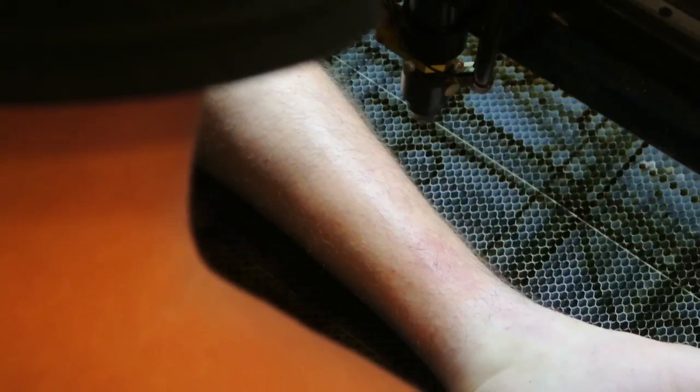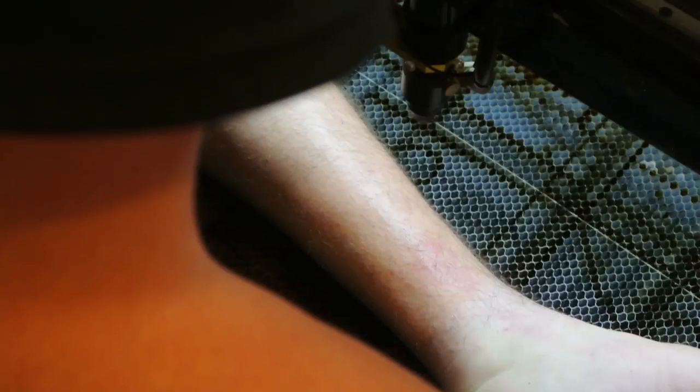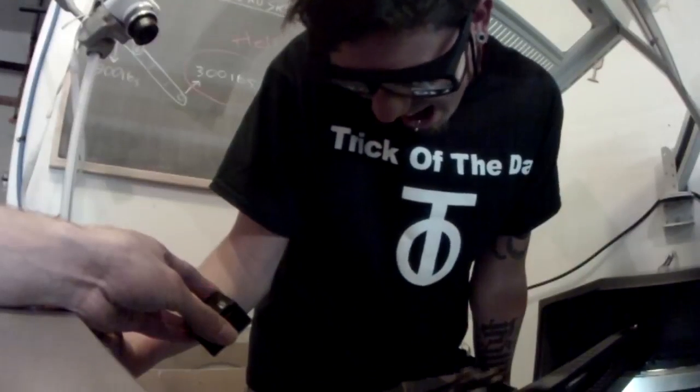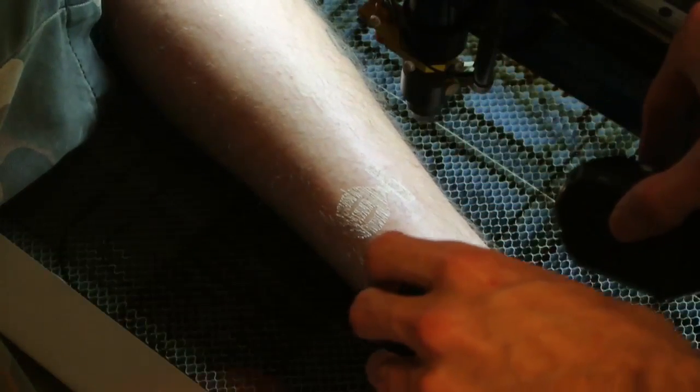Don't try this at home. There you go. Oh, that one looks a lot better. Yeah, it smells terrible — oh, it smells disgusting. That looks like it'll stay on there pretty good. Yeah. High five, folks.